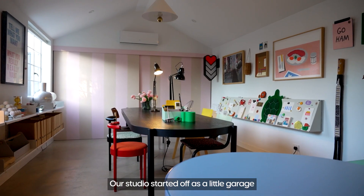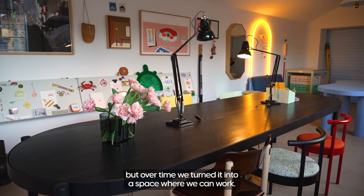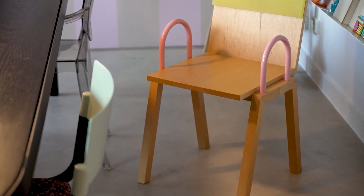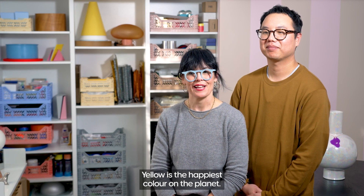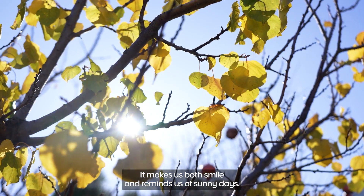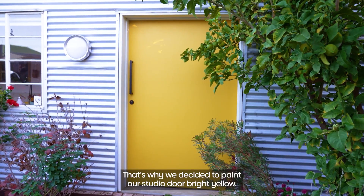Our studio started off as a little garage but over time we turned it into a space where we can work — if we are sitting down doing creative work, this is the place we do that. Yellow is the happiest colour on the planet. It makes us both smile and reminds us of sunny days, so that's why we decided to paint our studio door bright yellow.